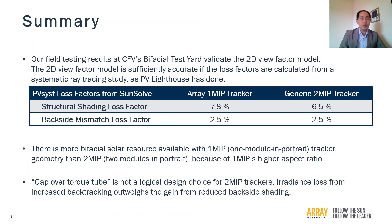To summarize: our field testing results at CFE's bifacial test yard validate the 2D view factor model. The 2D view factor model is sufficiently accurate if the loss factors are calculated from a systematic ray tracing study, as PV Lighthouse has done. There is more bifacial solar resource available with the 1MIP tracker geometry than 2MIP because of 1MIP's higher aspect ratio. The gap over torque tube is not a logical design choice for 2MIP trackers, as front-side irradiance loss from increased backtracking outweighs the backside irradiance gain from reduced structural shading. With that, I conclude my talk. Thank you for your attention.